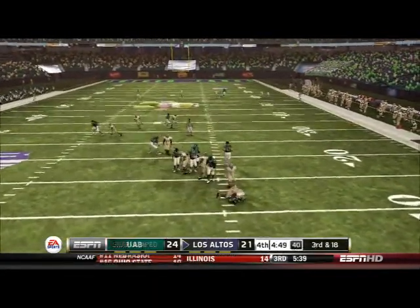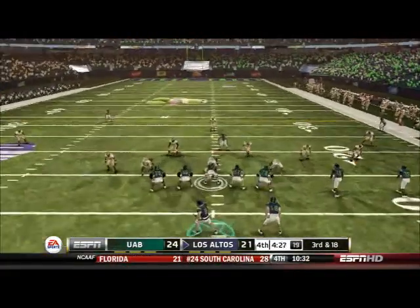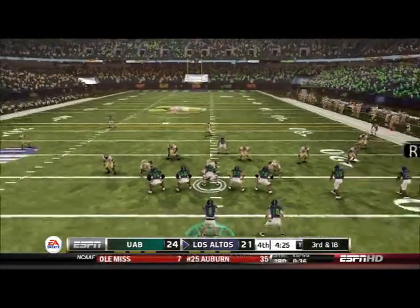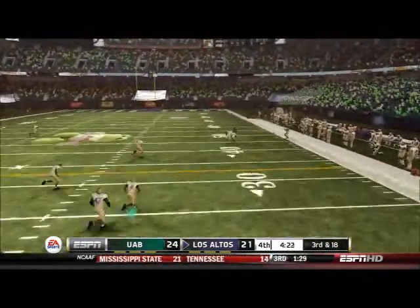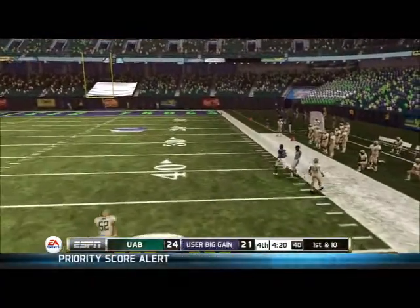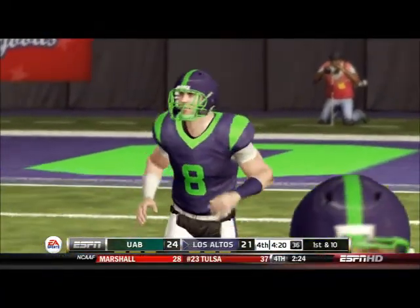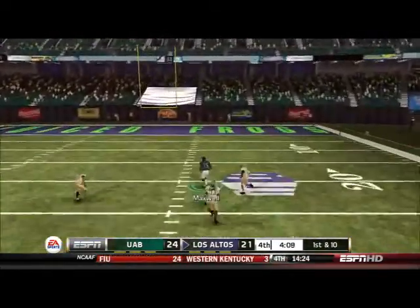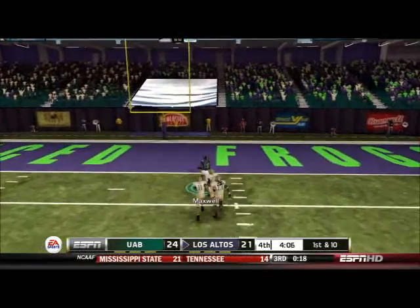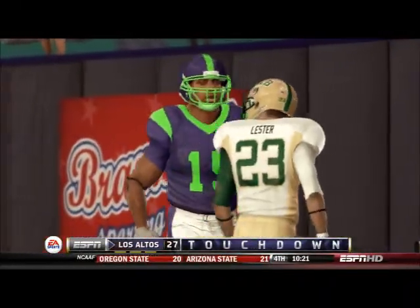Coming back out, Harrow is sacked on second down bringing up third and 18 — a crucial third down. Maxwell looks open on the fade route, he's got it, but steps out of bounds — still great job coming down with the ball. Coming right back, Maxwell is wide open and they're not going to catch him. The Los Altos Juice Frogs go on top 28-24.